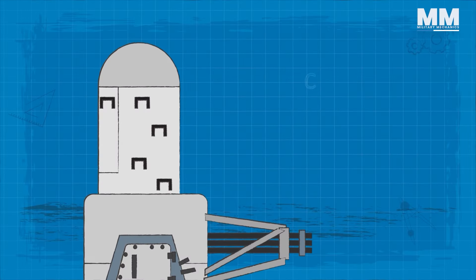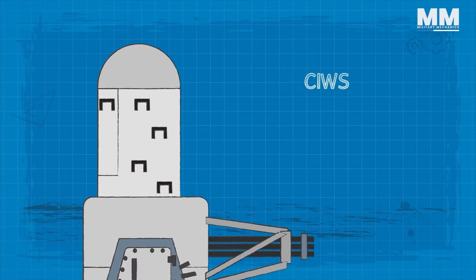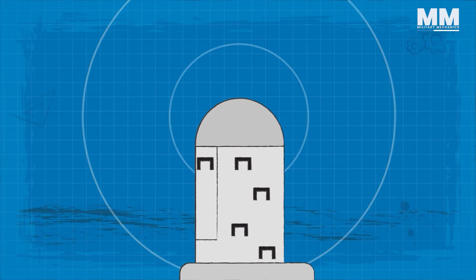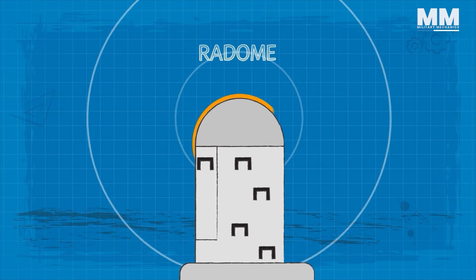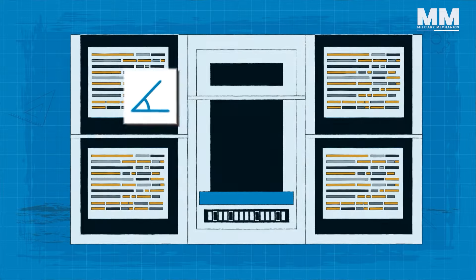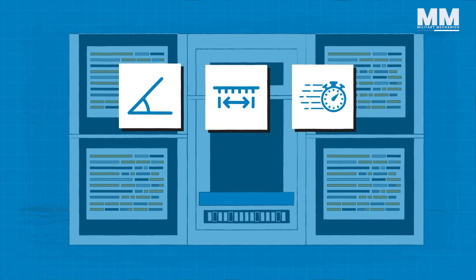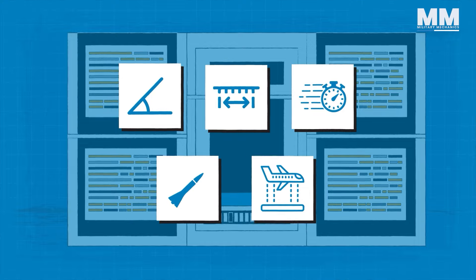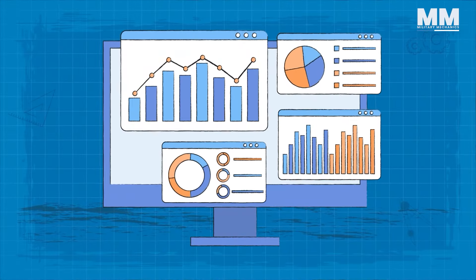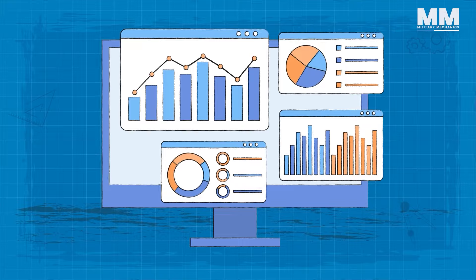The SeaWiz employs a duo of radar antennas that collaborate to target potential threats. The search antenna, housed within the radome atop the Weapon Control Group's white-painted section, supplies the SeaWiz computer with data on the bearing, range, velocity, heading, and altitude of detected objects. The data is then analyzed to establish whether the object warrants engagement.